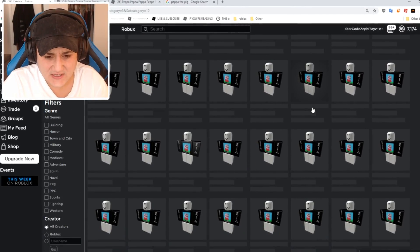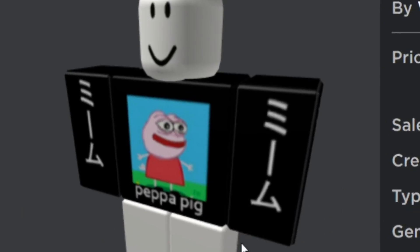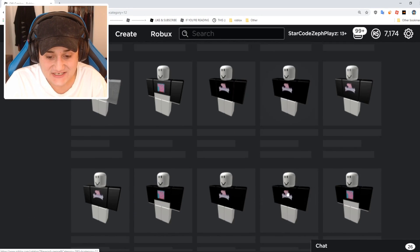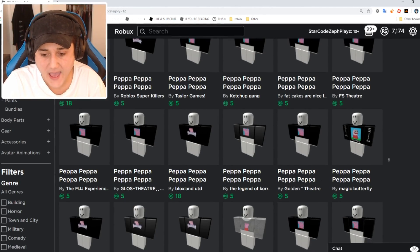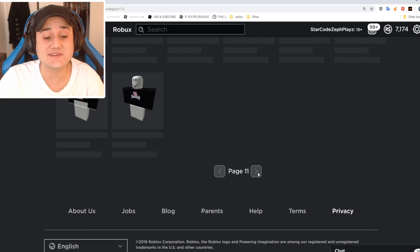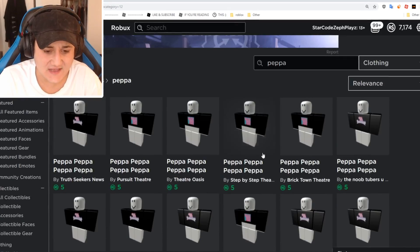I'm gonna type 'Peppa the Pig shirt.' This is not Peppa the Pig... okay, this is Peppa the Pig. Leave a like for Peppa the Pig — look at that beautiful face, that deserves a like! But for real, I'm actually getting angry. I'm searching through all these pages trying to find just a simple red Peppa shirt, but none of these shirts are red. I'm literally 20 pages in and still finding the same thing.